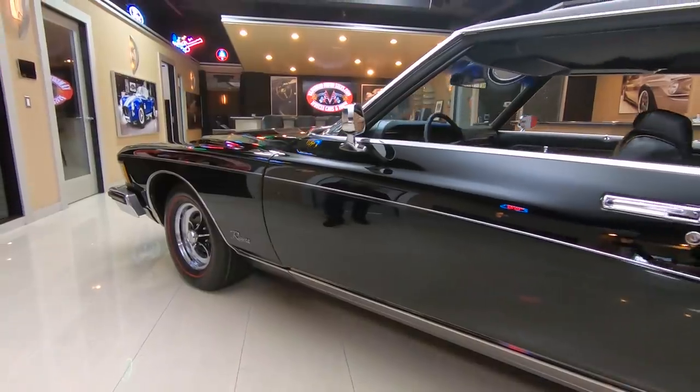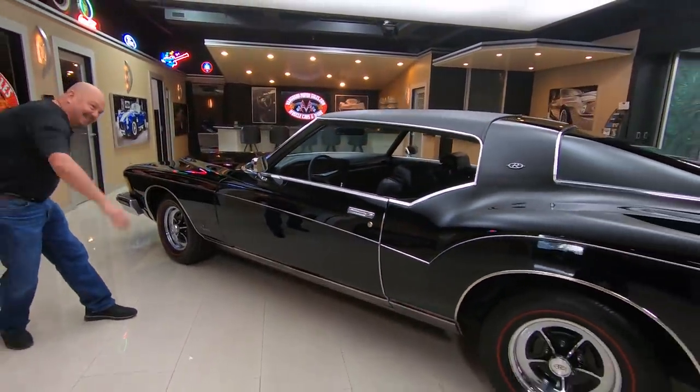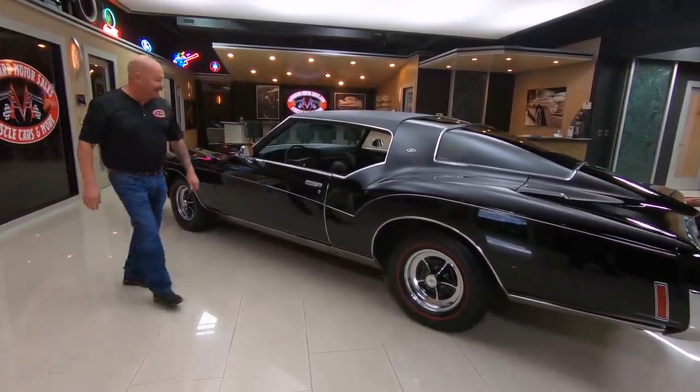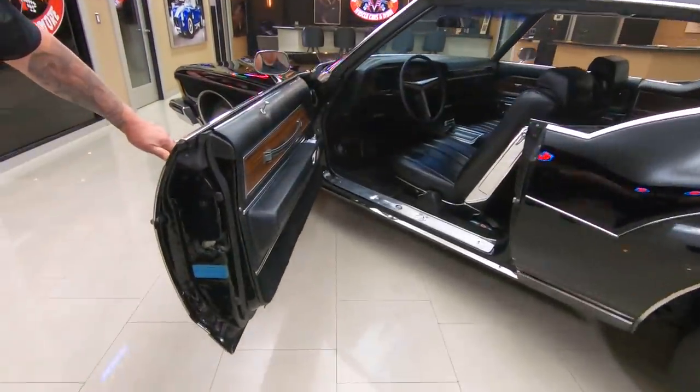She is a beauty, isn't she? Look at those body lines — I don't know if they make a slicker looking car out there. This thing is absolutely gorgeous. Look at those door jambs.